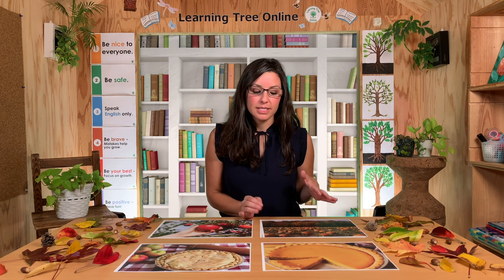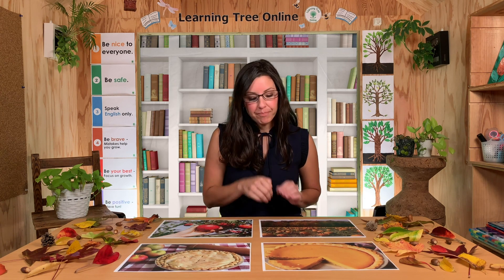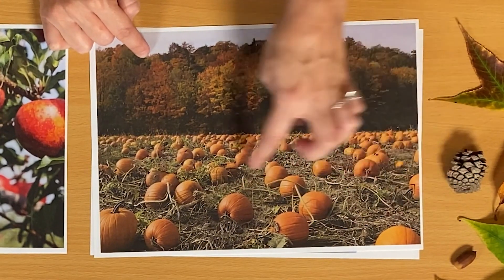In fall, people like to go to the pumpkin patch. These pumpkins are orange, but some pumpkins can be green, white, or yellow — pumpkins can be different colors. Also, these pumpkins look round like a ball, like a sphere shape. But sometimes pumpkins can be a little bit taller or wider. So pumpkins can also be different shapes. Pumpkins are fruits because they have seeds inside of them. Do you see the green parts of the plant? Pumpkins grow on vines. We learned about vines — they are plants that can grow up or from side to side.